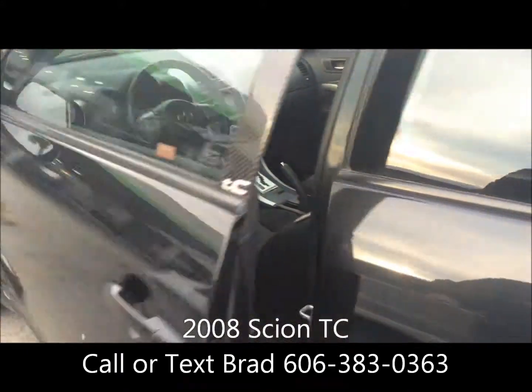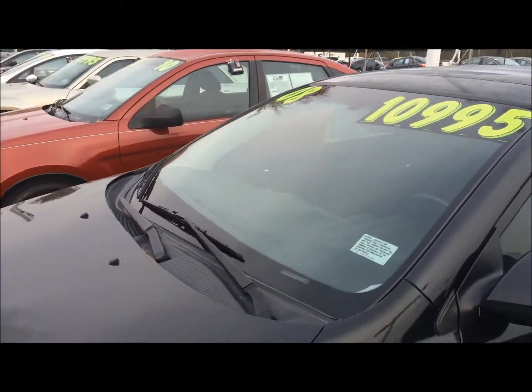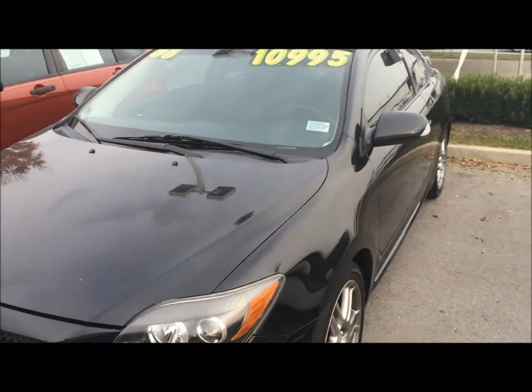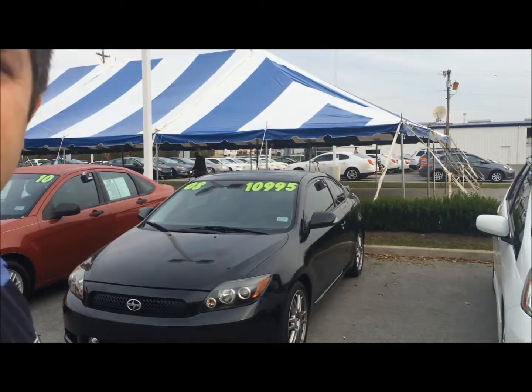Only 85,000 miles and it's priced at $10,995 as you can see. So I look forward to hearing back from you. Give me a call or a text to 606-383-0363. Look forward to hearing back from you. Have a good day.